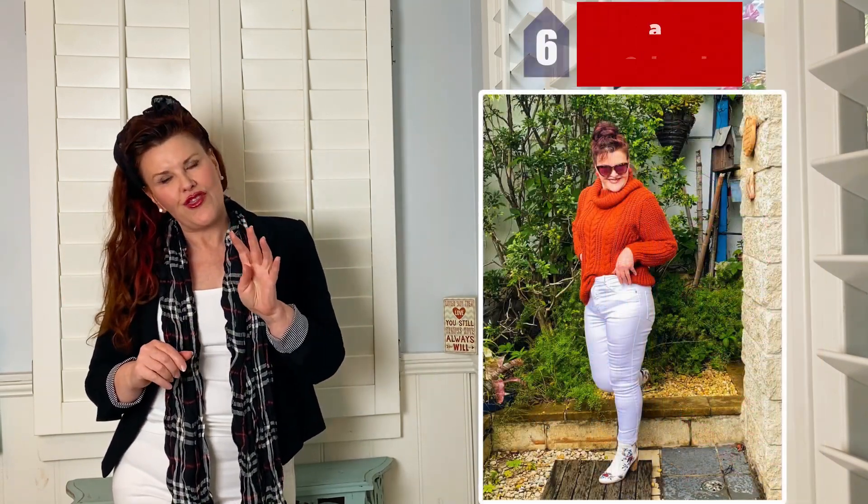The fourth look is with a beautiful rust-coloured jumper — it's a cable knit. It's paired with some little booties that are mainly white. That's a really cute look for slapping around the house on a rainy Sunday afternoon watching a bit of Netflix. It's cosy, it's comfy, it's just that perfect look.